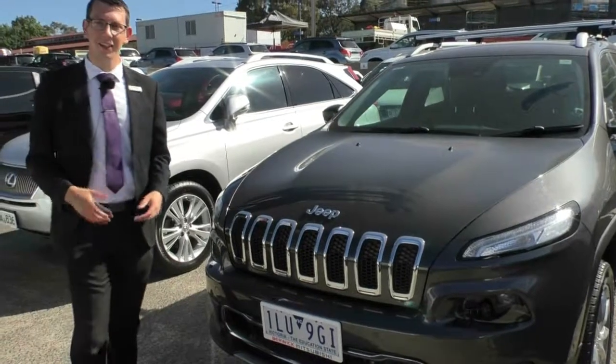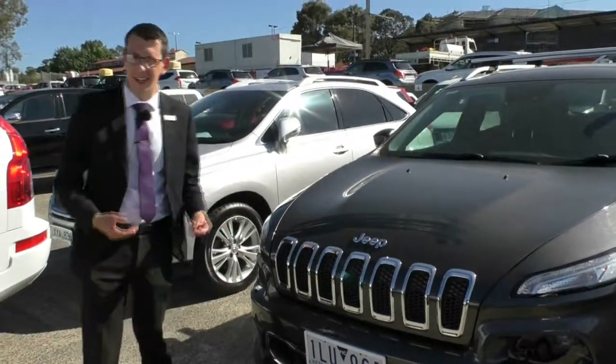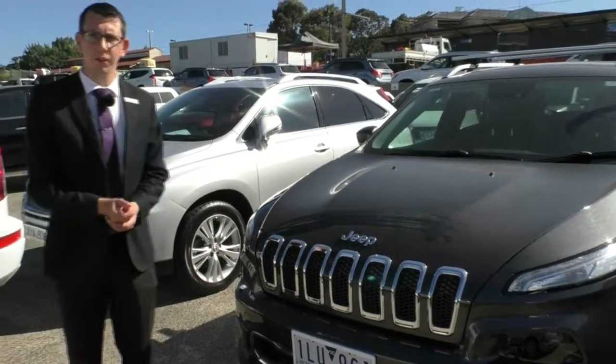In this video, we're going to go around the outside of the car, go through the quality of the vehicle, the paint, and point out anything on the exterior that you should know about. Then we'll go into the interior and go through a lot of the features. Being Limited, this is packed full of features and quality interior as well.